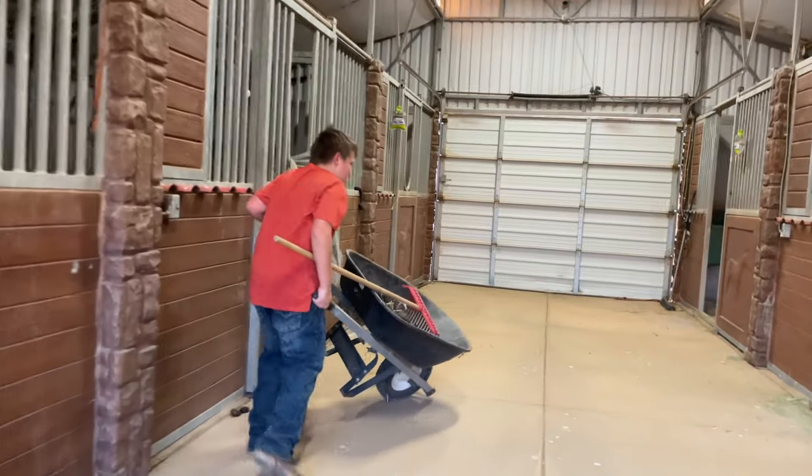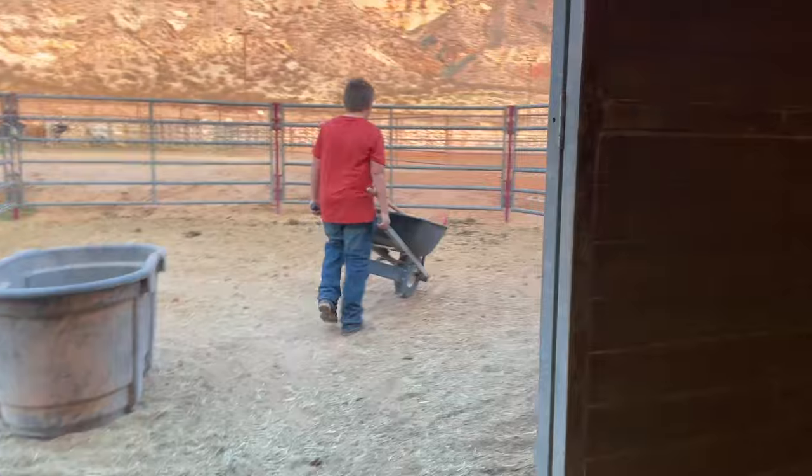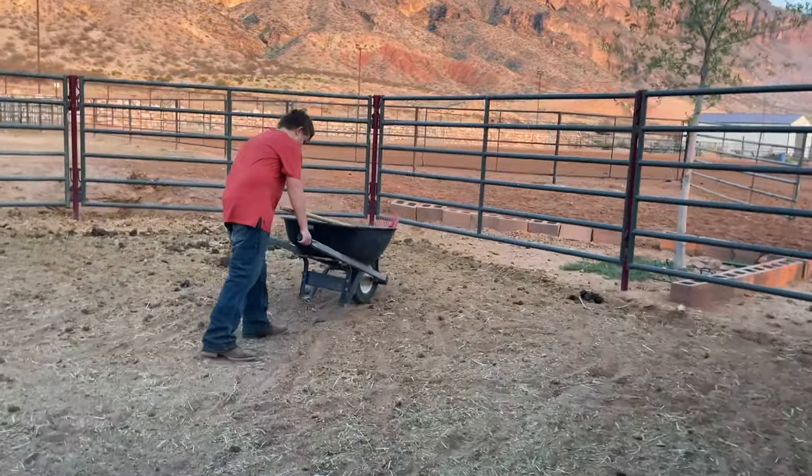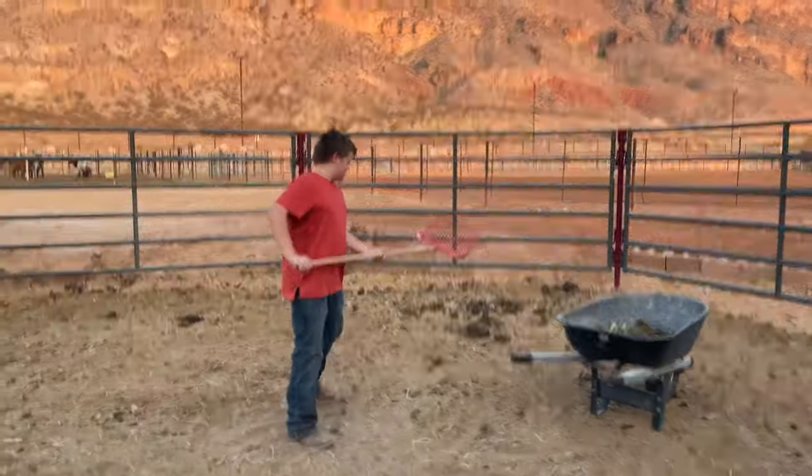Now that we have all the horses out of the tent, we're going to clean them from their poop. Now all we have to do is scoop it all up.